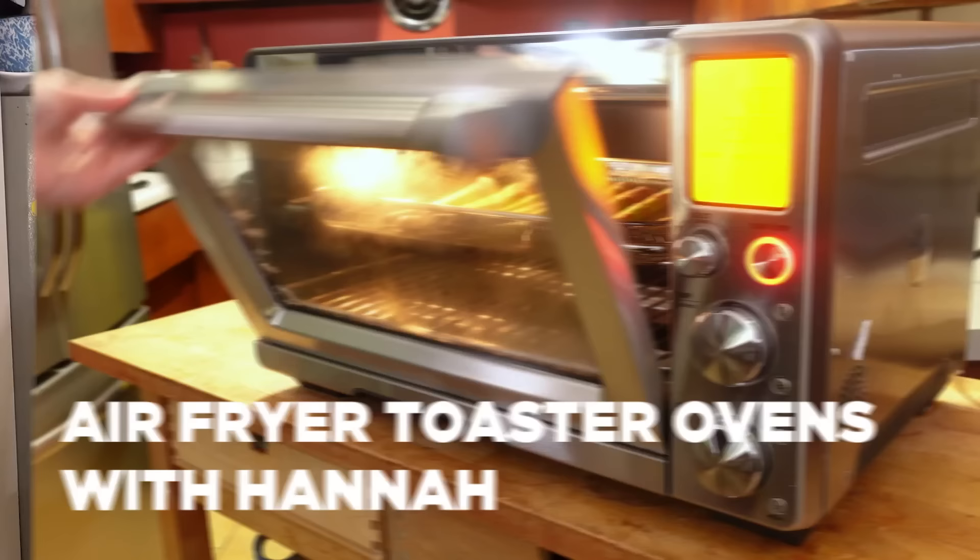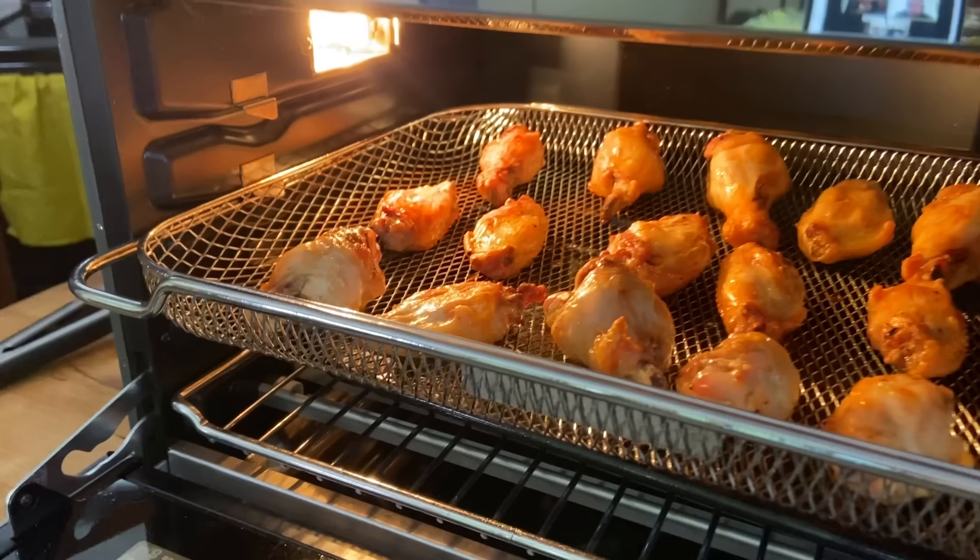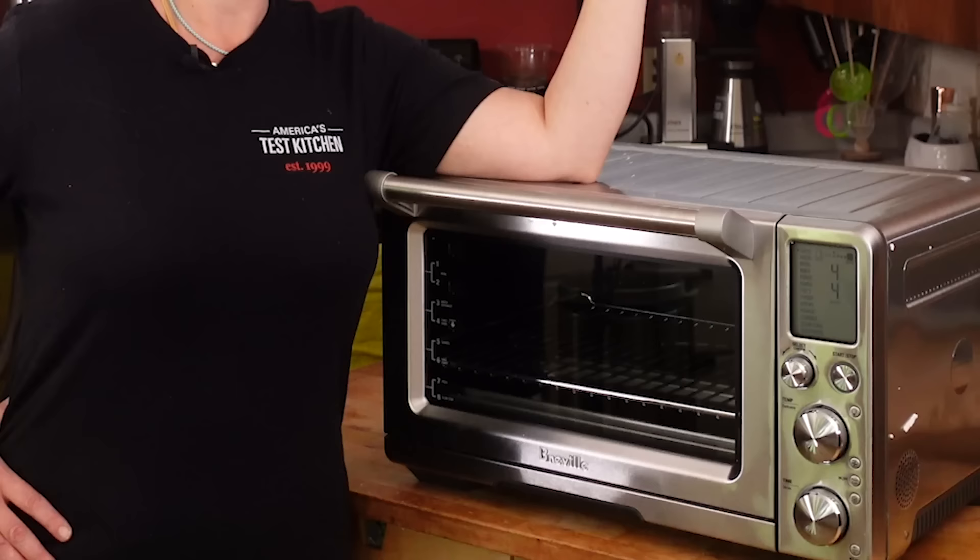Air fryers have been all the rage these past few years. And as you might have noticed, air frying capabilities have popped up in all different kinds of machines, including toaster ovens. Toaster oven air fryers have become a major thing — they integrate air fryer technology. This is a convection toaster oven that comes with an air fryer basket. Air frying is a little bit of a marketing term, but we really like them; they turn out really delicious, crispy food. Here's our winner: the Breville Smart Oven Air.